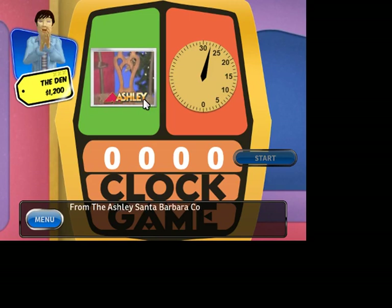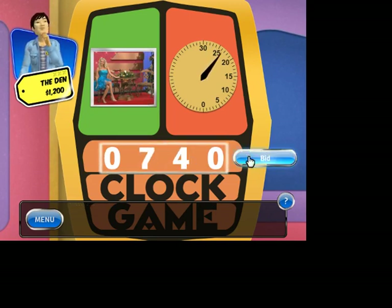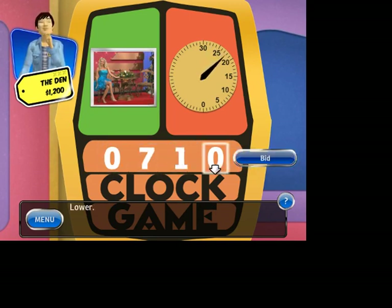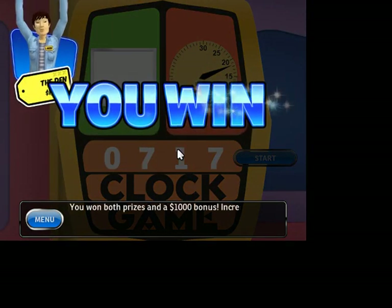Let's see this from the Ashley Santa Barbara collection. Hit start to begin. 800. Lower. 700. Higher. 750. Lower. 740. Lower. Higher. Lower. Lower. Yes! You win that prize. You win both prizes and a $1,000 bonus.